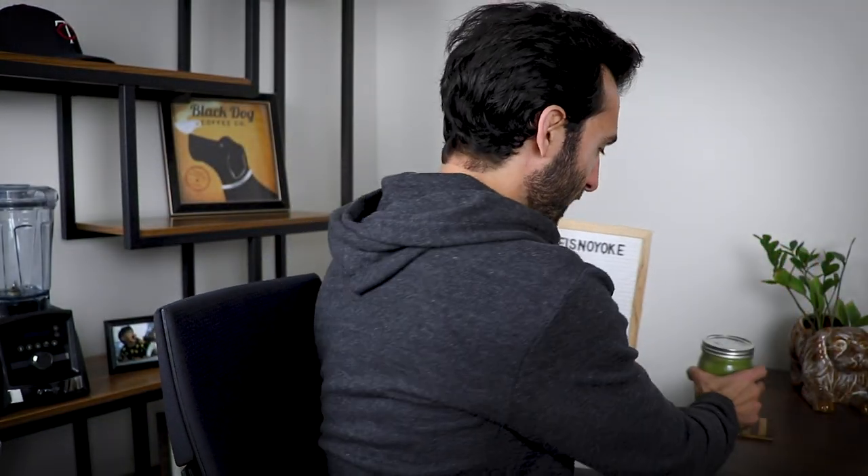All right, looking to get a Vitamix in 2021, trying to figure out which one to buy. I'm Lenny Gale, life is no yoke. Today, quick housekeeping first.